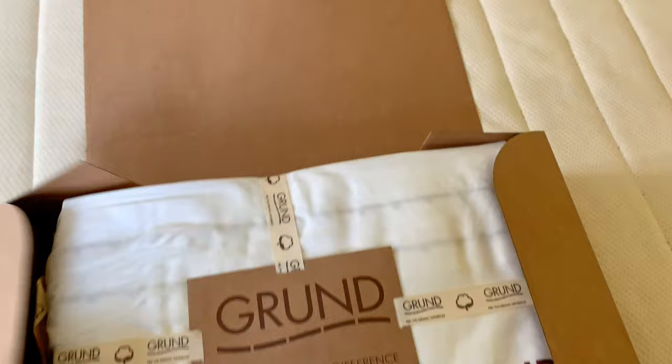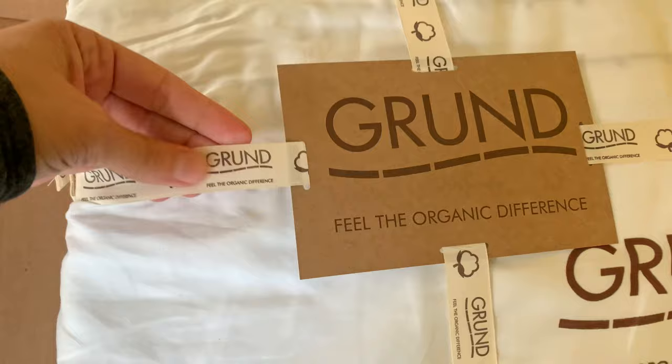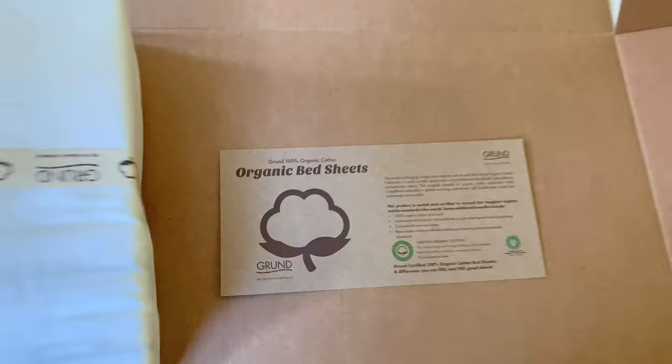Let's open up this packaging. It is completely biodegradable packaging — it is a cardboard box. I love the way that they pack this stuff. No plastic whatsoever. Then you're going to have your sheet bag set right here. This is cardboard with a ribbon, so it's really nice. It's actually a drawstring bag that you could use if you'd like.